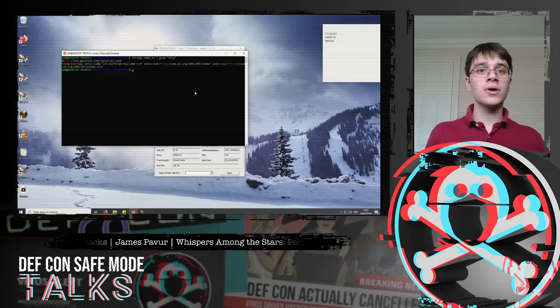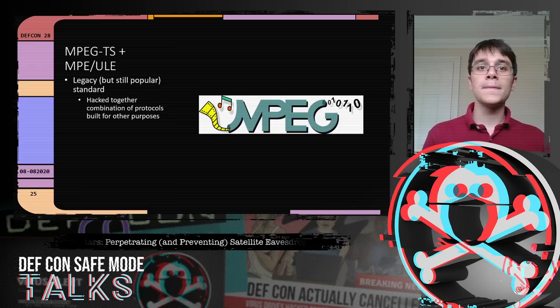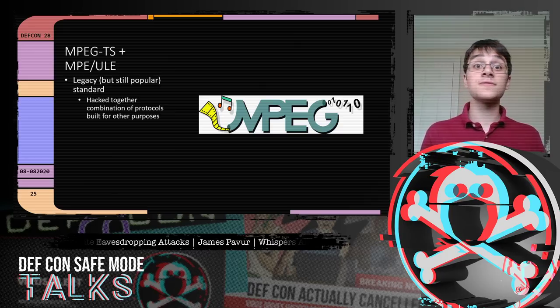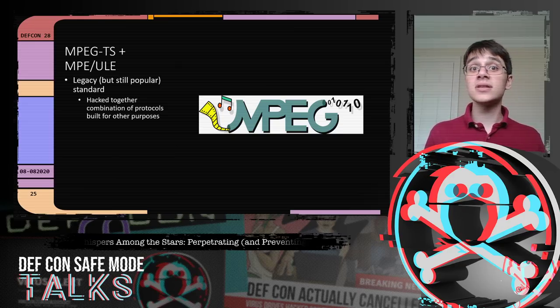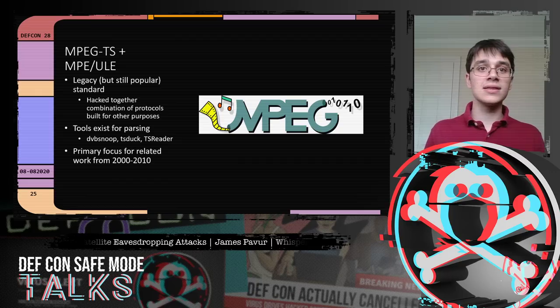We've looked at two protocols. The first is MPEG-TS. MPEG is widely used for streaming video, including satellite television. Over the years, people added functionality like pausing live TV or updating set-top box firmware, and these were hacked together to offer internet services. Inside all these layers of weird protocols, there's a standard container format with great tooling. With a high signal-to-noise ratio, you can open the file directly in Wireshark and see real packets — this is where prior research focused.